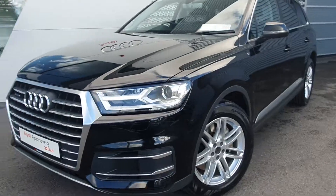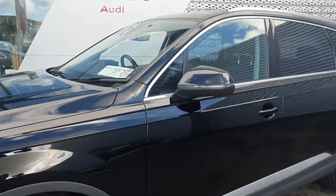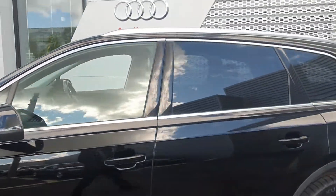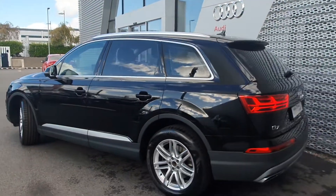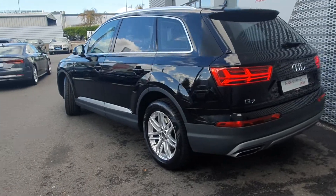Moving around, the car is equipped with front and rear parking sensors, nice upgraded multi-spoke 19-inch alloy wheels, and chrome detailing around the windows and door frames, complemented by chrome roof rails adding a nice contrast to the night black finish.